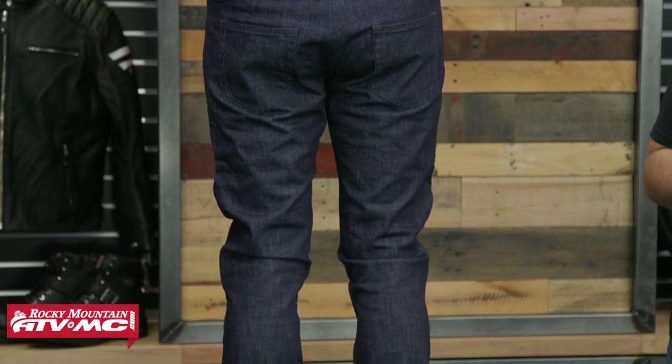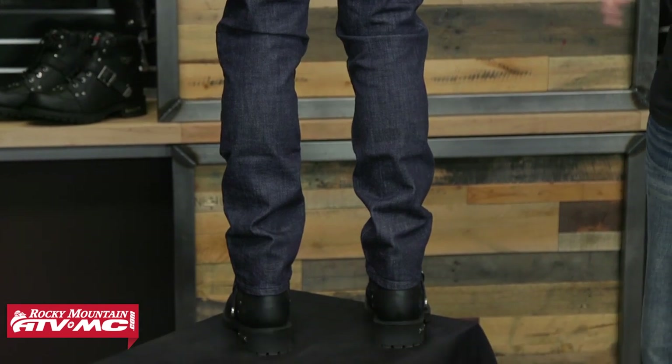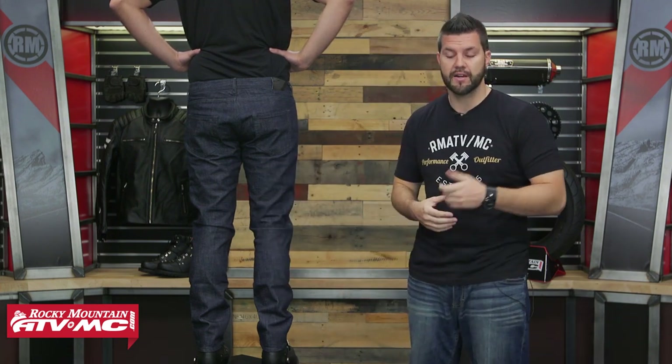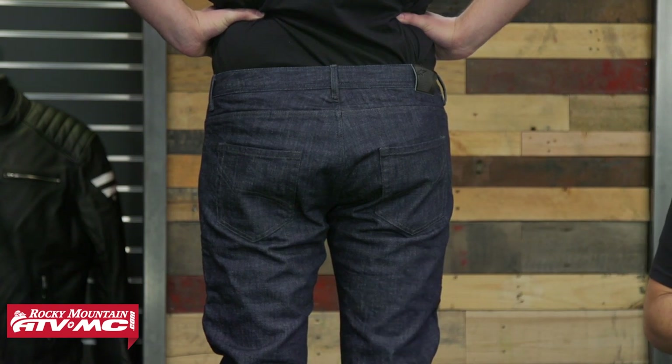On the back of these pants you're going to get a traditional five-pocket design. It's classic and I really like the way these pants look — there's no bling, it's really muted, really nice, with a chic quality to it. The fit is going to be a straight-leg fit, not skinny, bell-bottom, or boot cut. In the seat, from midway up the thigh, you will have the aromatic fiber reinforcement paneling for extra protection.